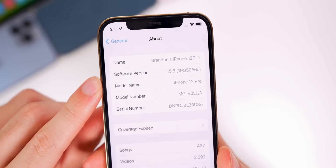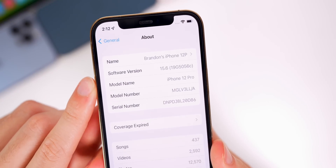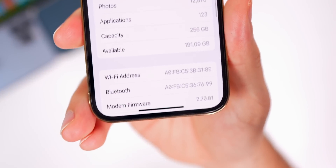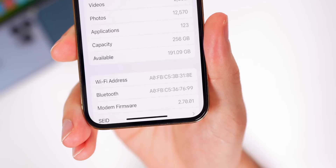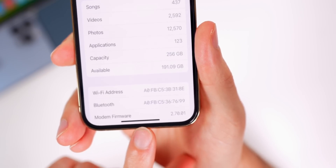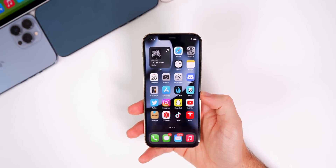After back-to-back 'D' build numbers, we now have a 'C' at the end of this build number, which indicates we probably only have one more beta at most before we see the final release. If we head down to the modem firmware, we also got a slight update there — it was 2.70.00 and now it's 2.70.01, and that is on the iPhone 12 series. That number will be different depending on your device.